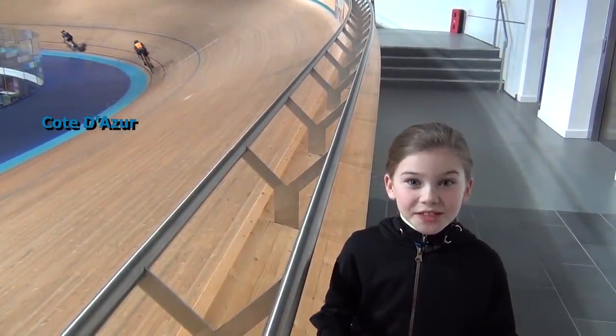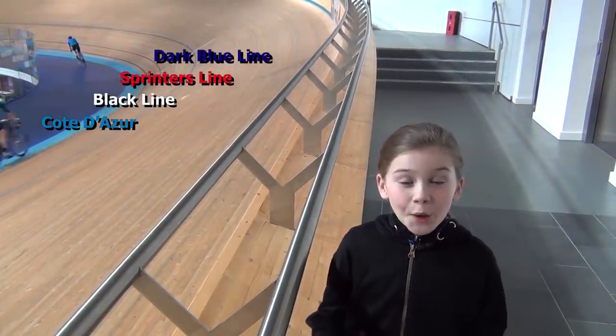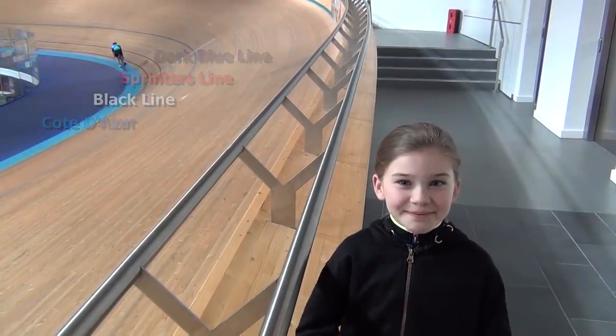One thing you notice at a velodrome is that there are a load of lines. There's a light blue strip which is called the côte d'azur. 20 centimeters above that there's a black line. 70 centimeters above the black line there's a red line called the sprinters line. Above the sprinters line there's a dark blue line which is used in Madison races.